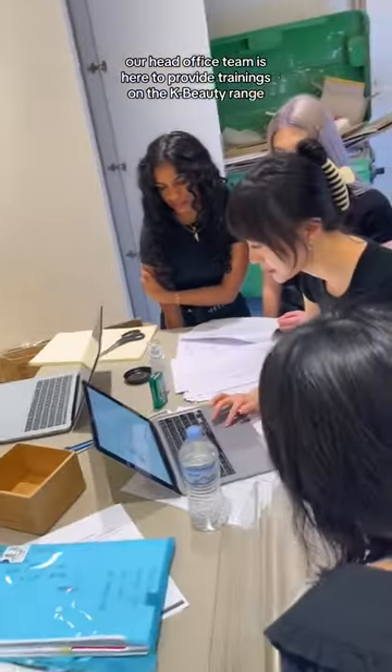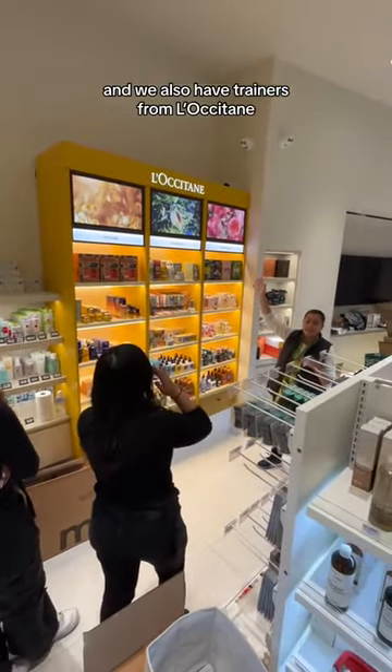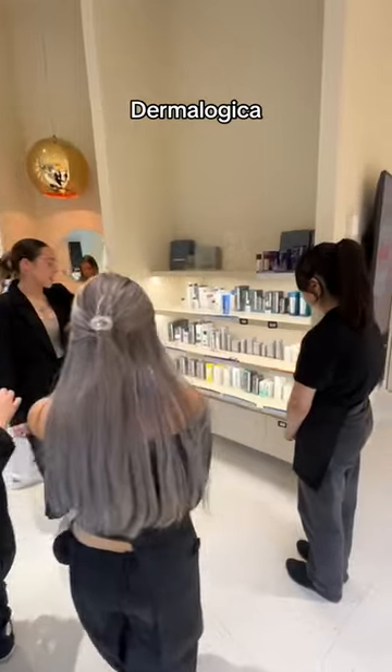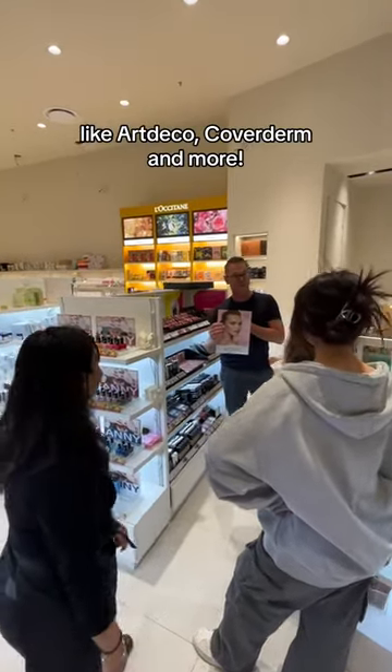Our head office team is here to provide training on the KVD range, and we also have trainers from L'Occitane, Dermalogica, and European brands like Art Deco, Coverderm, and more.